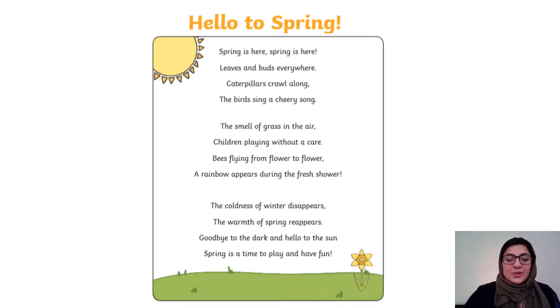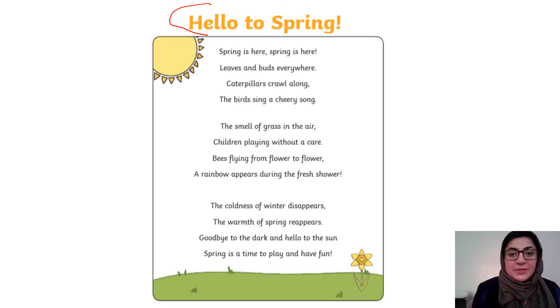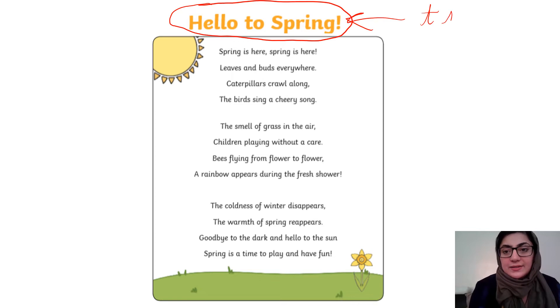The first thing I notice about this poem is that it has a title. Now just because it has a title doesn't make it a poem, because stories have titles, instructions have titles — loads of things have titles. But the special thing about this title is that it tells us what the poem is going to be about. So I've circled the title and I'm going to label it 'title'.